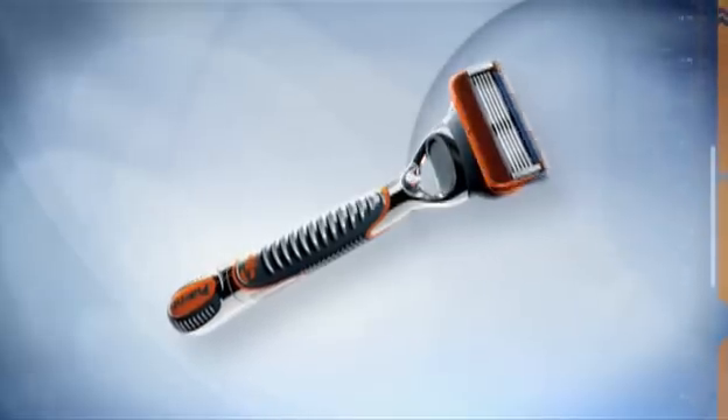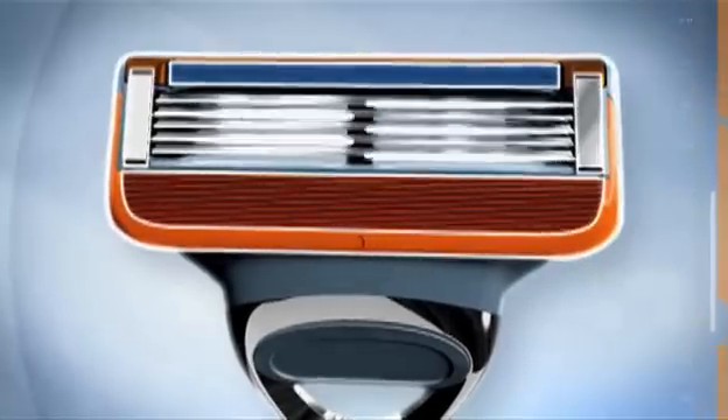For an optimal shave, the razor has to closely cut these hard hairs whilst avoiding damage to the delicate skin surface. To meet this challenge, you need a state-of-the-art razor.